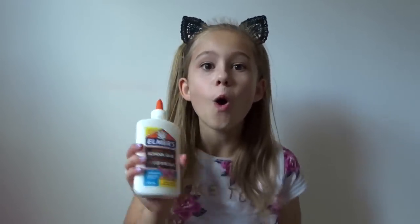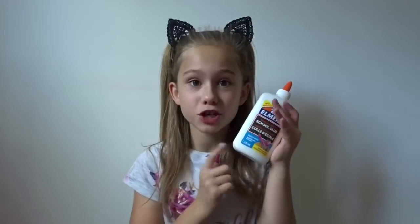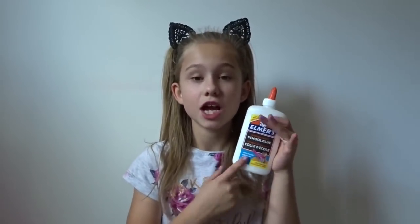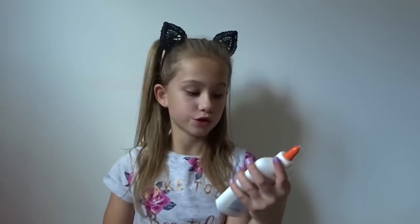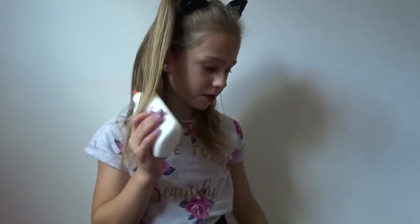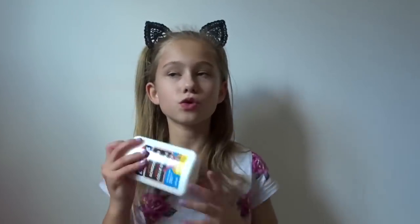You need to know this - we went to B&M today and found Elmer's glue there for £2.99, so it's three pounds altogether for 225 milliliters. We got four of these, and it's also sold at WH Smiths.